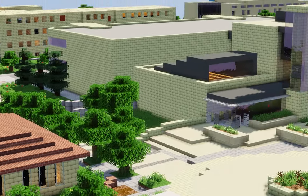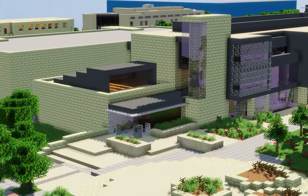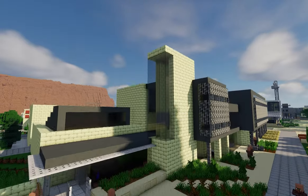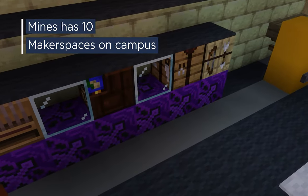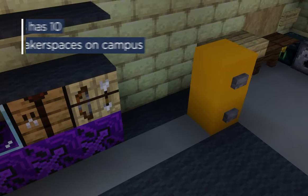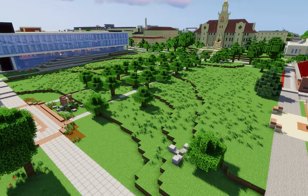Across the plaza, we've got Berthoud and Brown Halls, two of our academic buildings. Brown Hall includes the Blaster Design Factory, a makerspace where you can access 3D printers for class or personal projects.